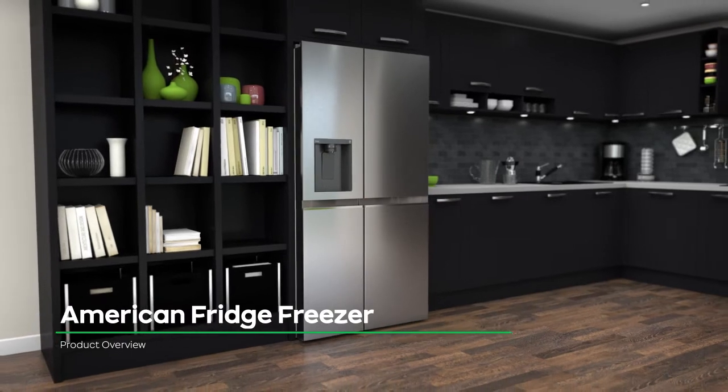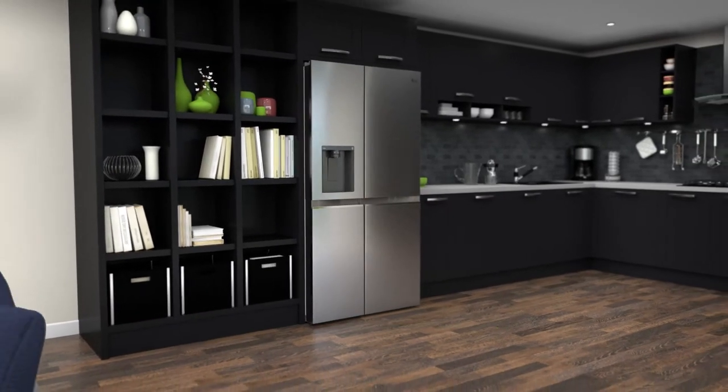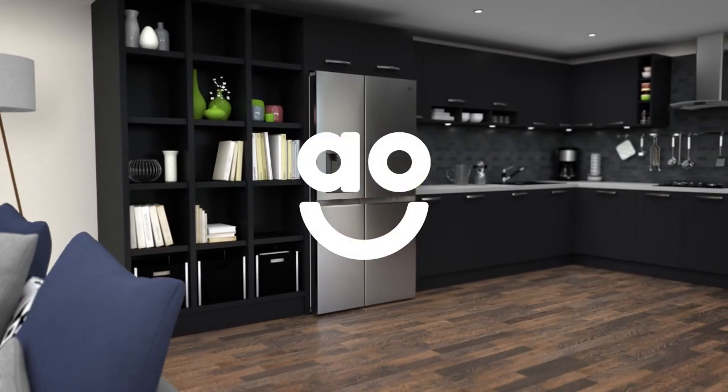If you're looking for an American fridge freezer to keep your groceries in great condition, this model from LG is the one for you.